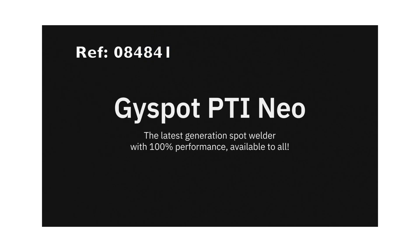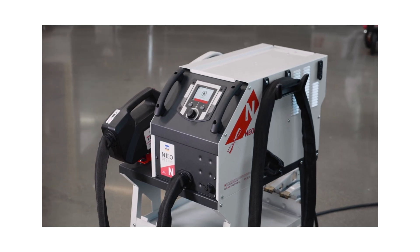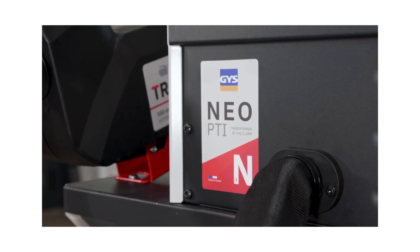The GYS NEO is a new generation automatic spot welder, built for today's collision repair shops. Designed and manufactured in-house, it delivers powerful, factory-quality performance in a compact, easy-to-use package.